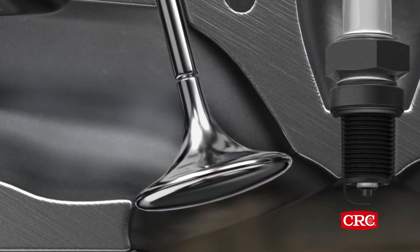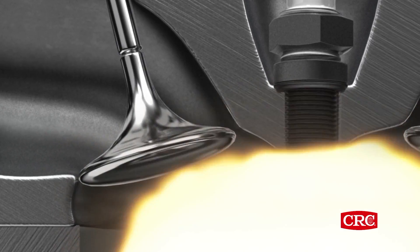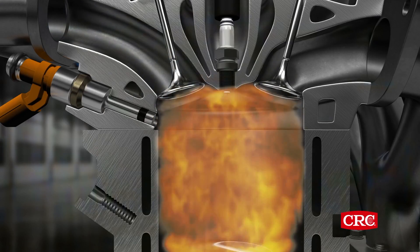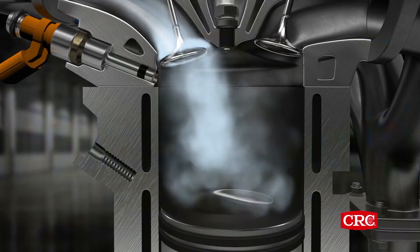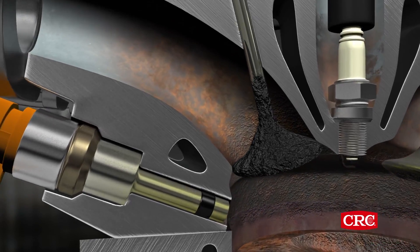In traditional port fuel injection, or PFI engines, the gasoline washes over the valves, cleaning them in the process. In GDI engines, gasoline is injected directly into the cylinder, so it never comes in contact with the intake valves. Without that constant cleaning action, harmful carbon deposits build up on the valves.